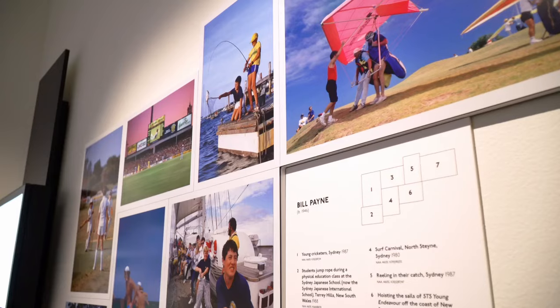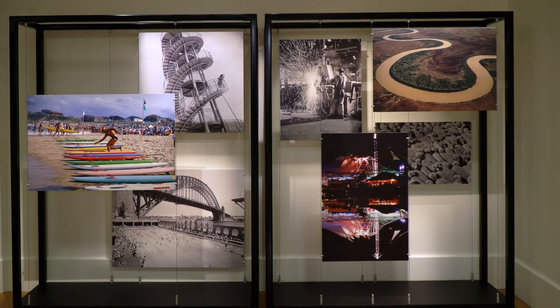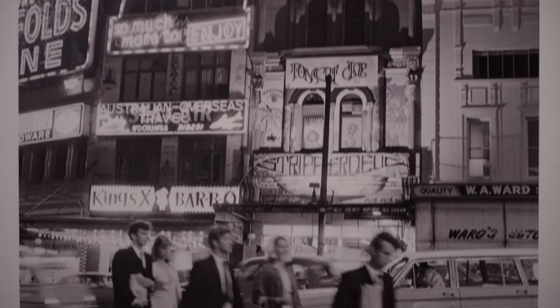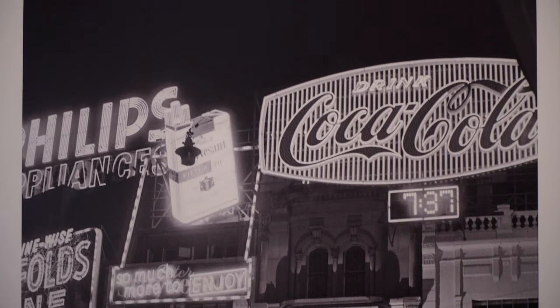One of the really interesting things that came out when we were working with the photographs is how the exhibition goes from black and white to colour over the course of time. For example, there's a photograph from 1970s King's Cross, and the only thing that's recognisable today is the Coca-Cola sign, which has been through multiple iterations. But you can really see the changing face of Australia.